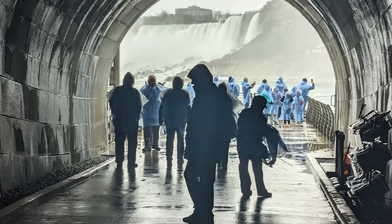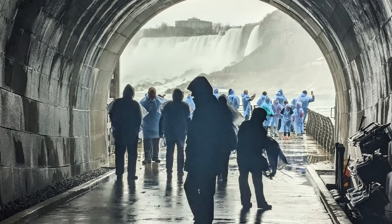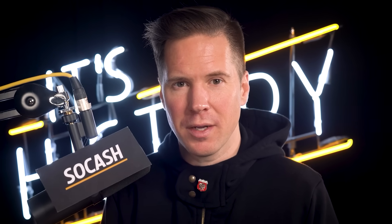And that's the story of the abandoned tunnels at Niagara Falls. I hope you enjoyed it, and if you did, consider supporting the channel by clicking subscribe. Until next time, this is Ryan Sokash, signing off.